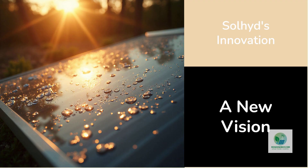Their concept is built around the idea that hydrogen can be produced directly at the panel level using sunlight and water vapor — no pumps, no water tanks, no external stacks.